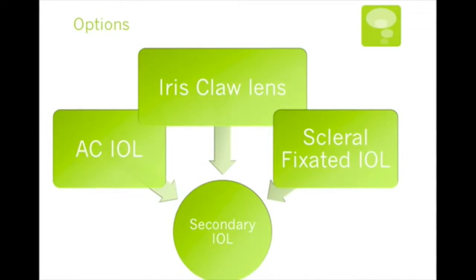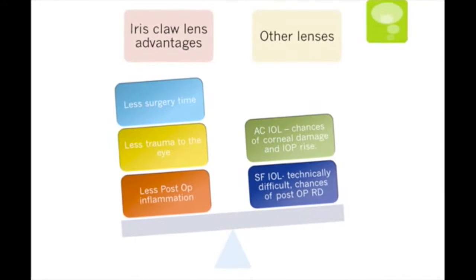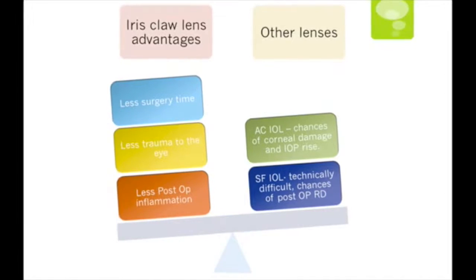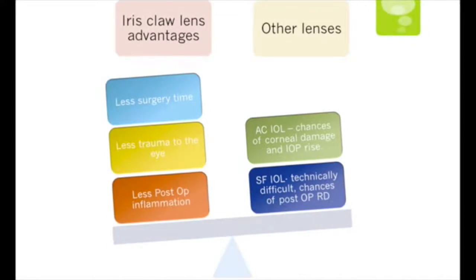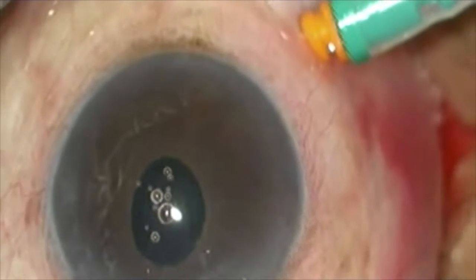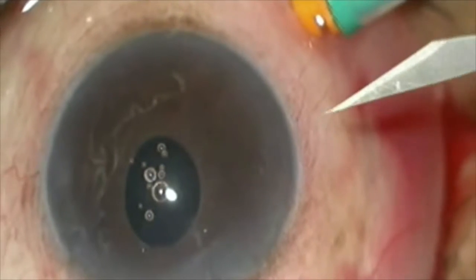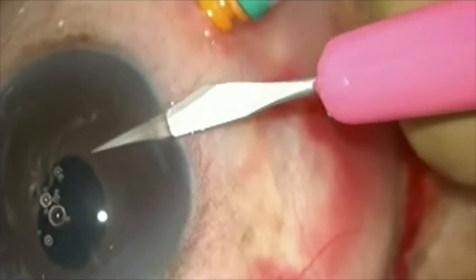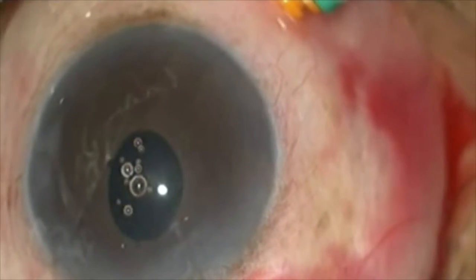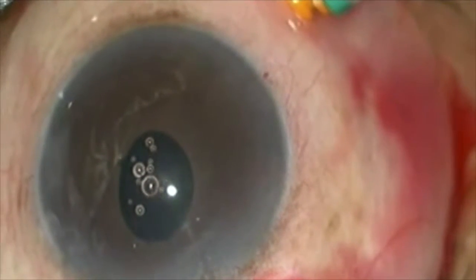We opted for a posterior fixated iris claw lens due to its advantages of less trauma to the globe, faster surgery time, and less post-operative inflammation. To implant the retropupillary iris claw lens, we need to make two side port entries diagonally opposite to each other. The anterior chamber is formed with viscoelastic device.